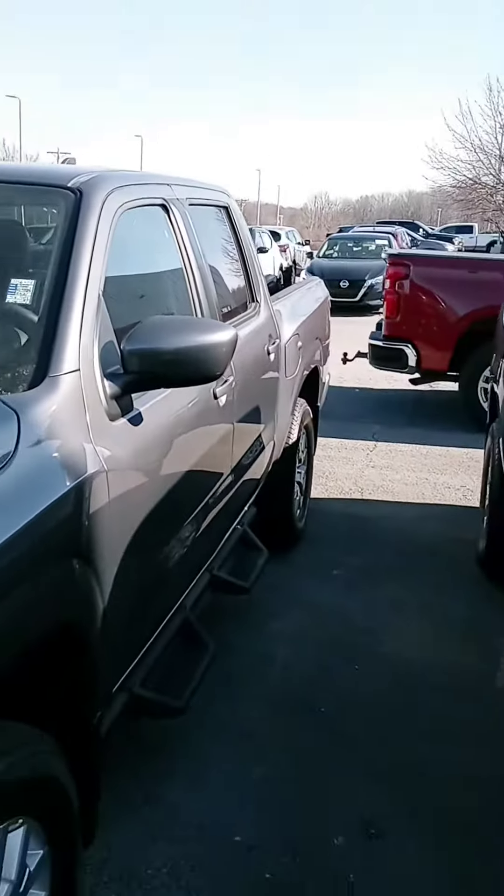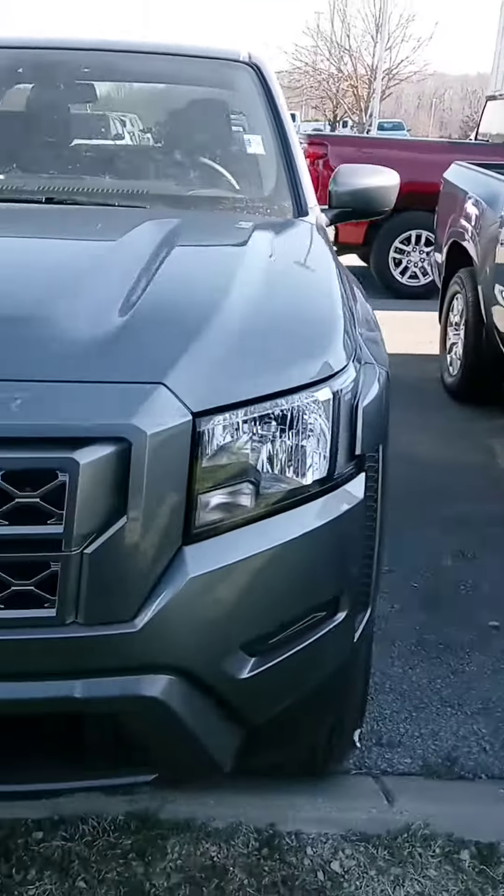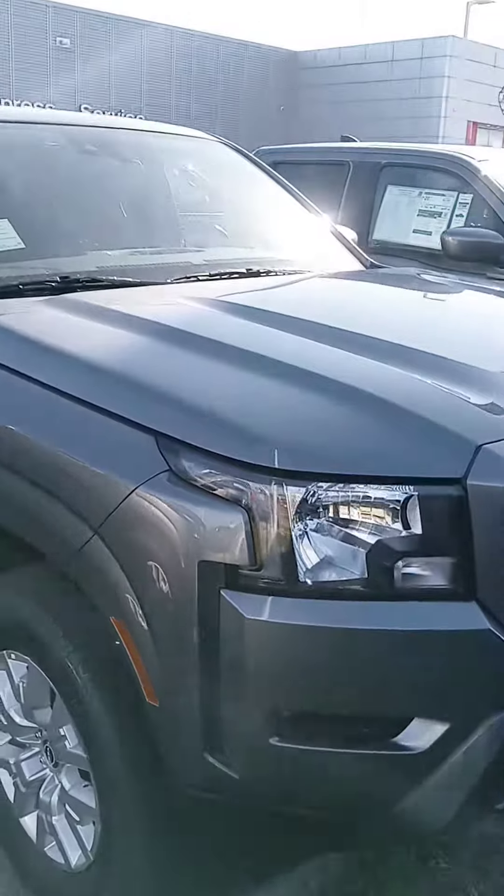Quick look at the Frontier and we are open until 8 if you want to stop by and take it for a test drive. Please get back to us and we'll go from there. Have a good one.